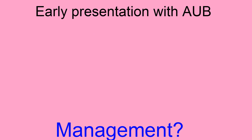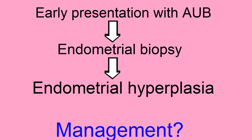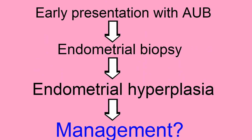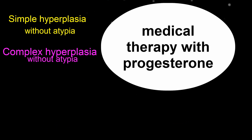Let's start thinking about management. We had early presentation with abnormal uterine bleeding, and performed an endometrial biopsy which demonstrated endometrial hyperplasia. Management depends on what type of hyperplasia she has. For simple and complex hyperplasia without atypia, medical therapy with progesterone is the first-line therapy. The risk of progression to cancer is very low, and the progesterone therapy will decrease the glandular proliferation.